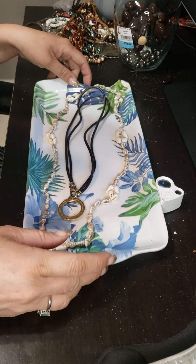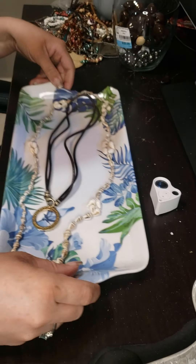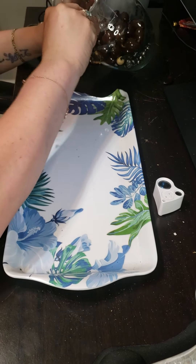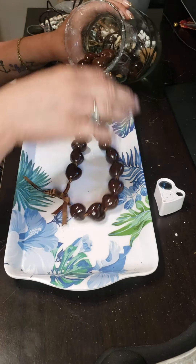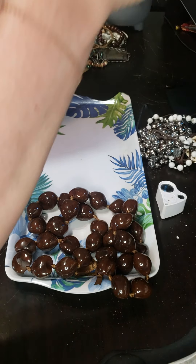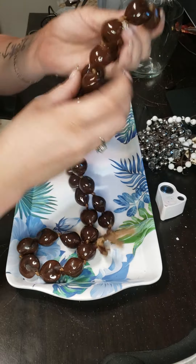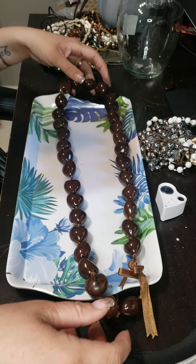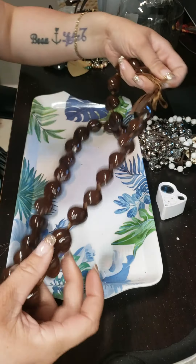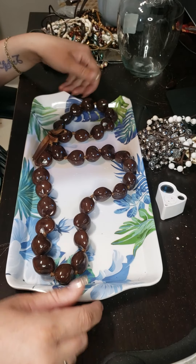If there's anything you see that you like, please let me know and it could be yours. And this is cool — I don't know what these are, they're on a lace. Oh, I love them — they're very cool.